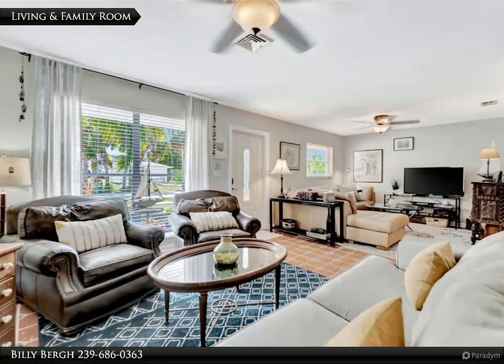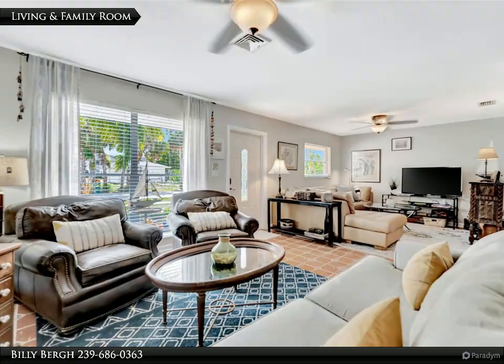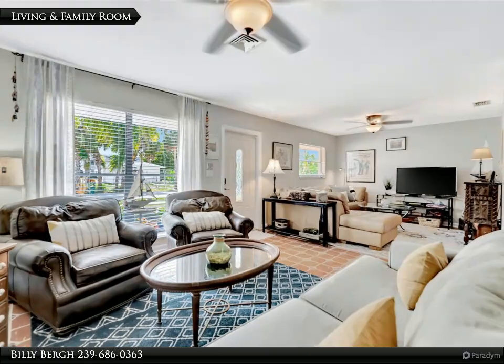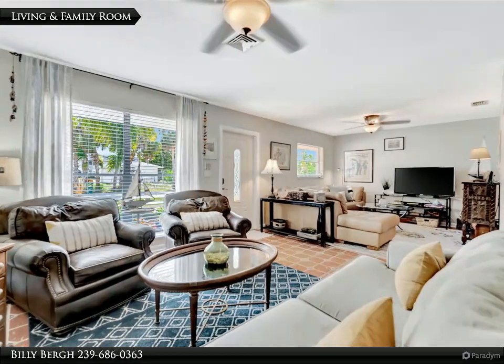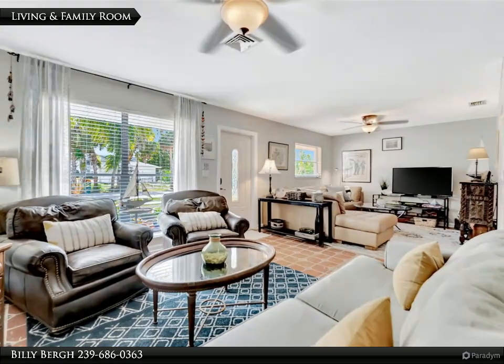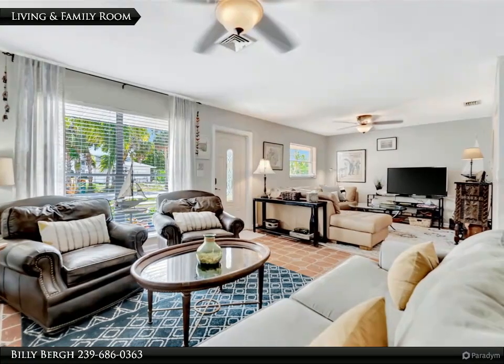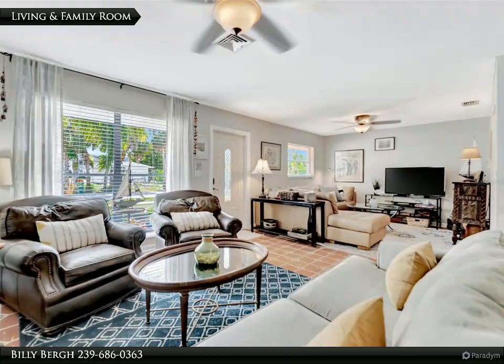The vibrant Fisherman's Village, beaches, airports, and an array of water activities are all within easy reach. The lifestyle here is as enriching as it is relaxing — your invitation to exclusive waterfront elegance. This three-bedroom, two-bathroom masterpiece is more than a home; it's a lifestyle promise.